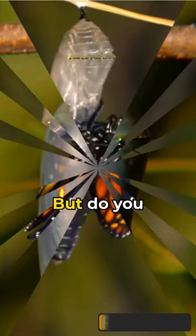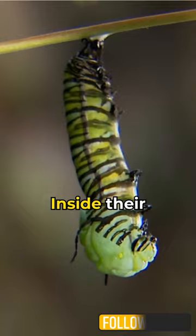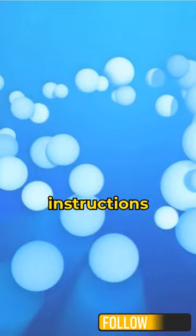Well, it all starts with the caterpillar having multiple legs. They find a safe spot and begin the process. Inside that body, they have something called the imaginal discs, which store instructions for this transformation.